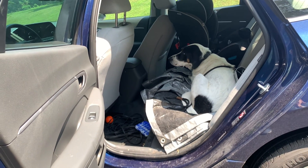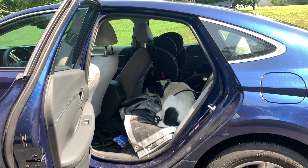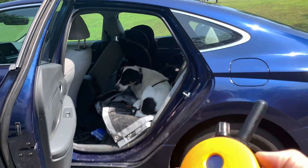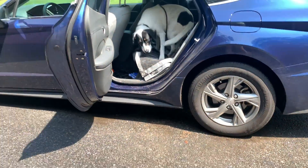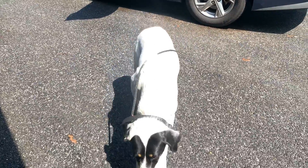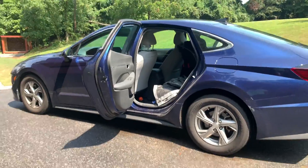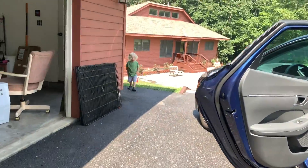So I'm going to recall her into a sit. Marley, come. Good girl. Sit. She goes into her down and that allows me to go back to the car, close the door, and then we'll heel into the house.